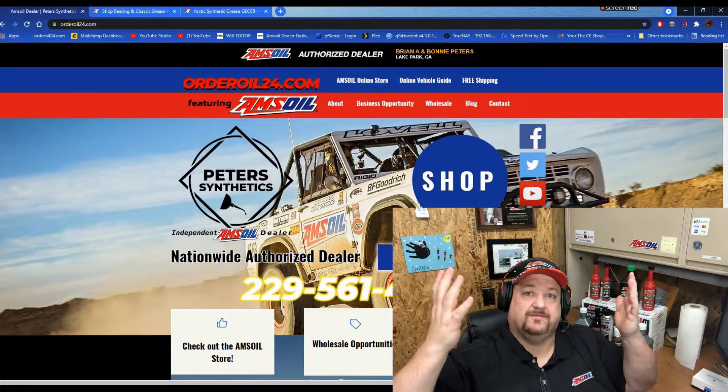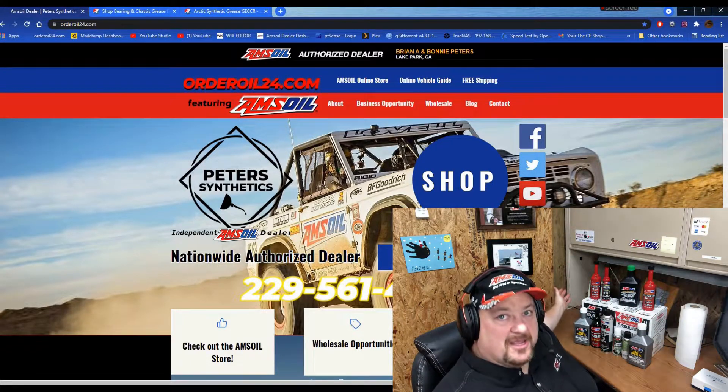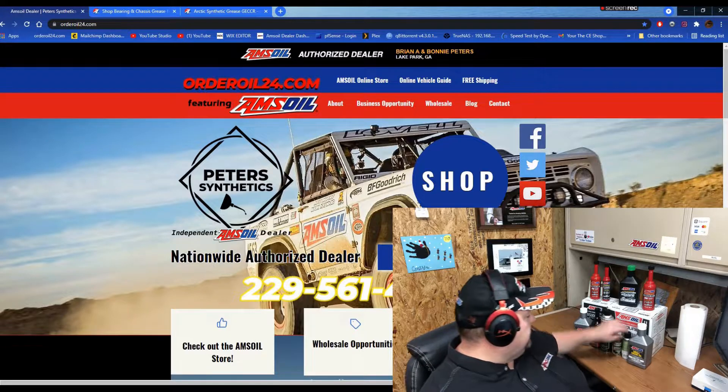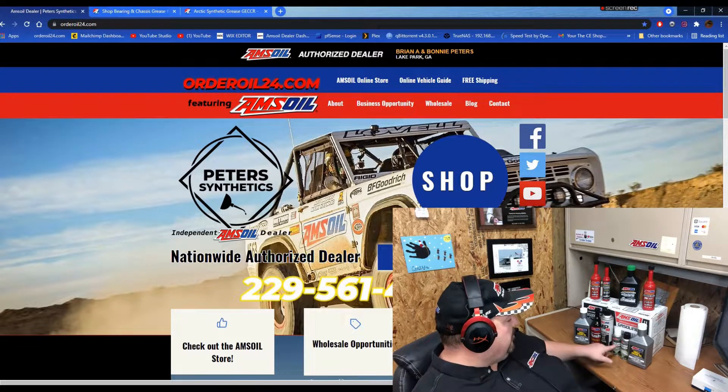That's right, we're here at Peter's Synthetics. And as you can see behind me, I've got a small sampling of our products. We've got the small engine oil, we've got firearm cleaner, lubricant cleaner, or firearm lubricant.